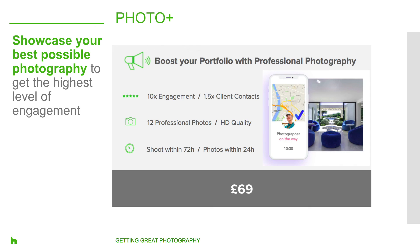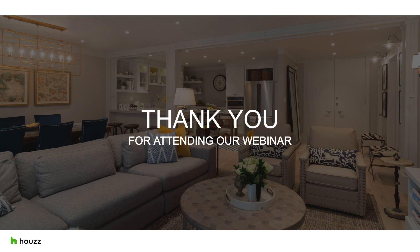Showcase your best possible photography and you will get the highest level of engagement from homeowners. Don't miss out on this chance to boost your profile. If you are interested in learning more, you can send an email to ukprocommunity@houzz.com and we'll make sure we get you connected with someone from our team. We would also love to get your feedback on this webinar topic and presentation — let us know if you found it useful or if it offered information you can apply to your business. And if there are any other topics you'd like to suggest, please feel free to email us again at ukprocommunity@houzz.com. That's all for today — thank you so much for joining us and we look forward to seeing you at our next webinar.